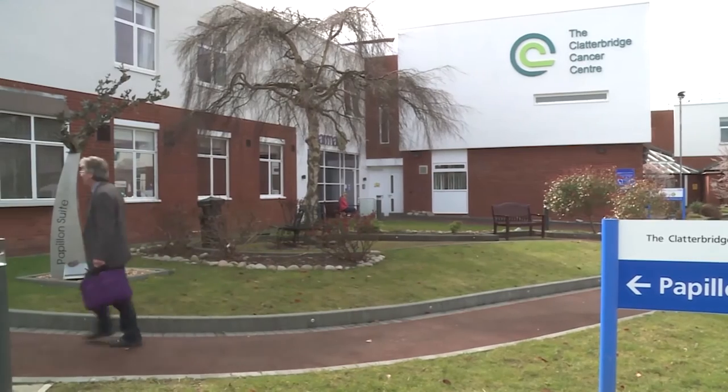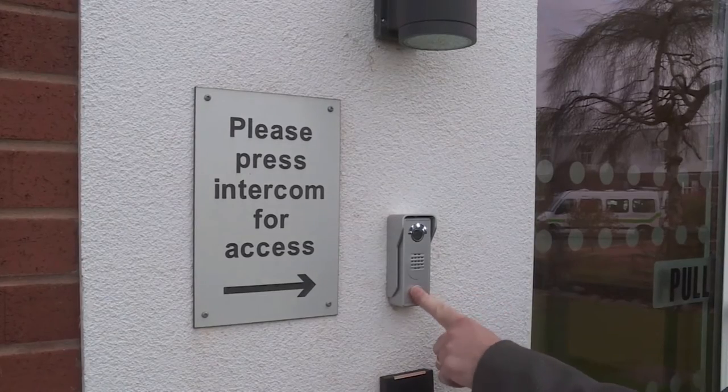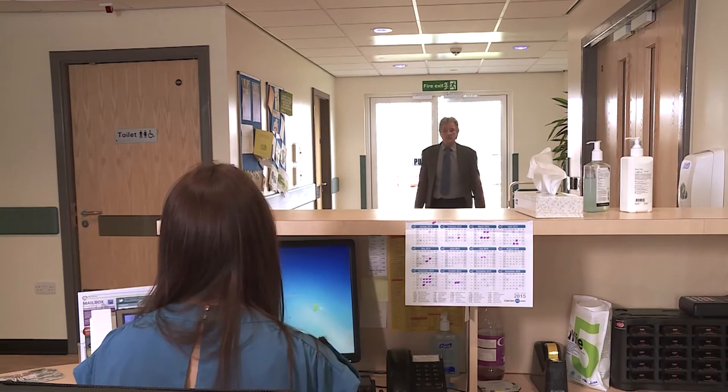I'm 63, and three months ago I was diagnosed with bowel cancer. I went to see the surgeon and he informed me that it would need an operation.